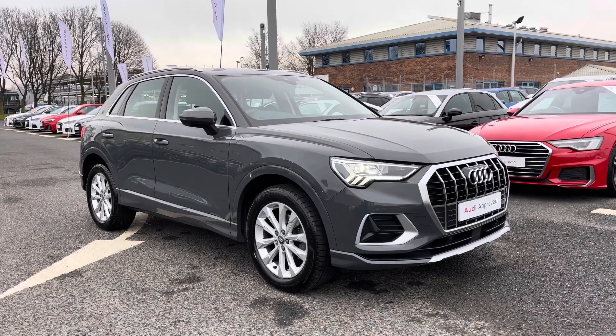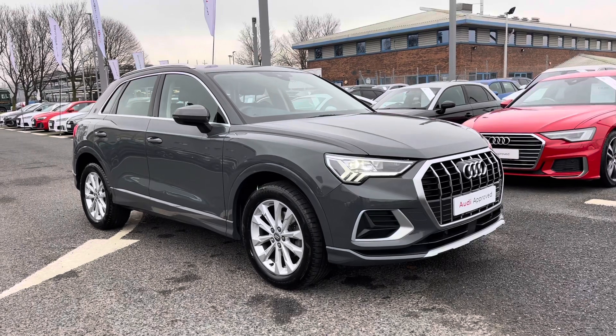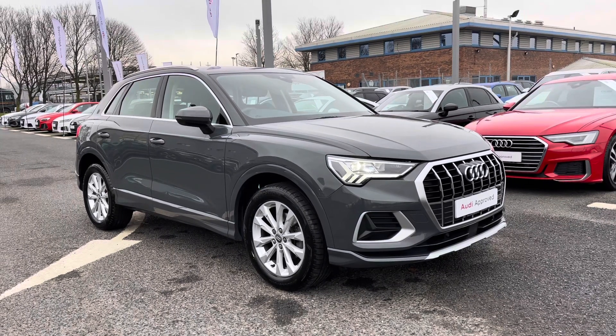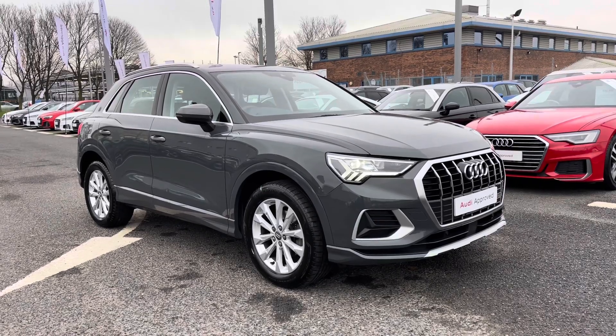Hello and welcome to Carlisle Audi. I'm going to give you a tour around this approved used Audi Q3 Sport, finished in Nano Grey. All of our approved used vehicles come with 12 months extended warranty, 12 months roadside assistance, and a pre-delivery inspection onto the vehicle.